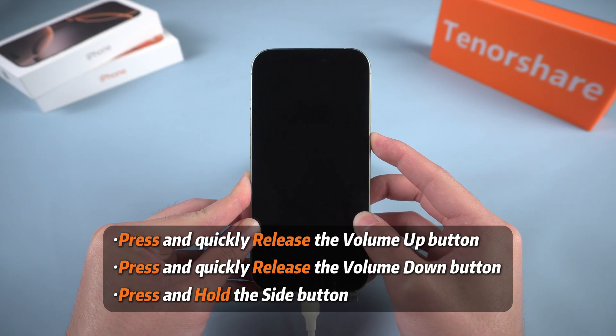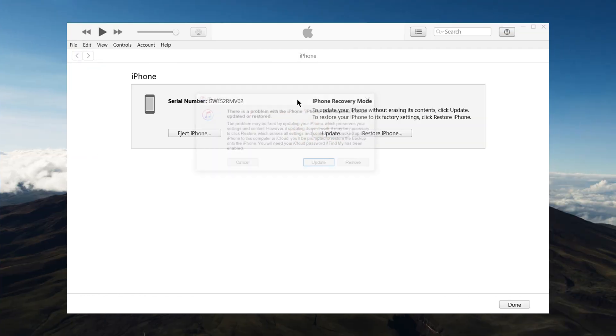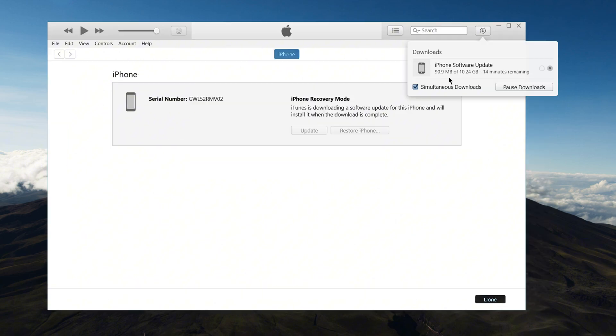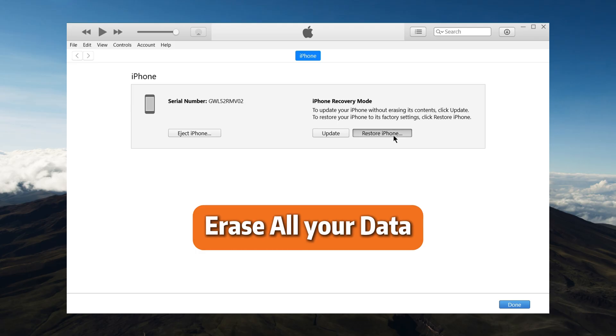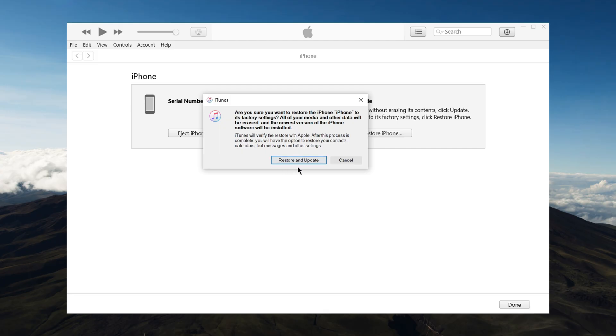Then press and quickly release the volume up button, press and quickly release the volume down button, and hold the side button until the recovery mode screen appears. On your computer you'll see a prompt asking if you want to update or restore your iPhone. Choose update first — this will reinstall iOS without erasing your data. If the update doesn't work, repeat the process and choose restore, but keep in mind that restoring will erase all your data.